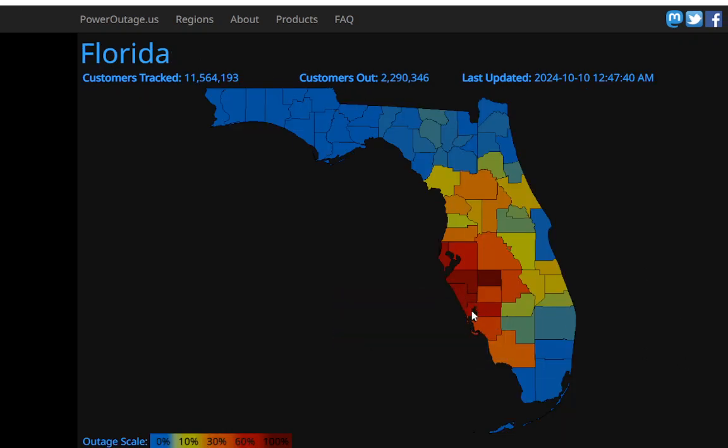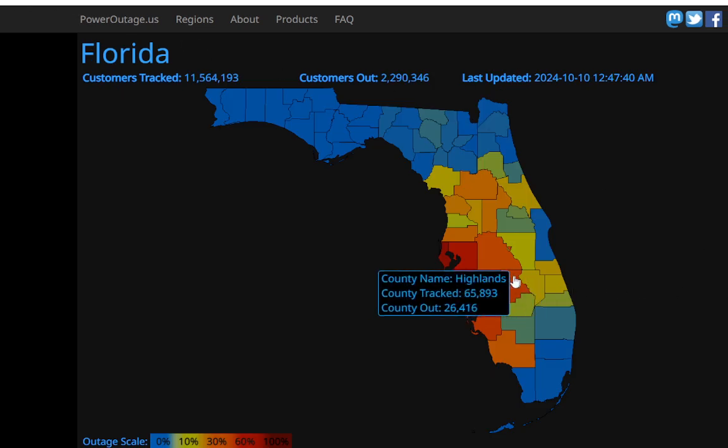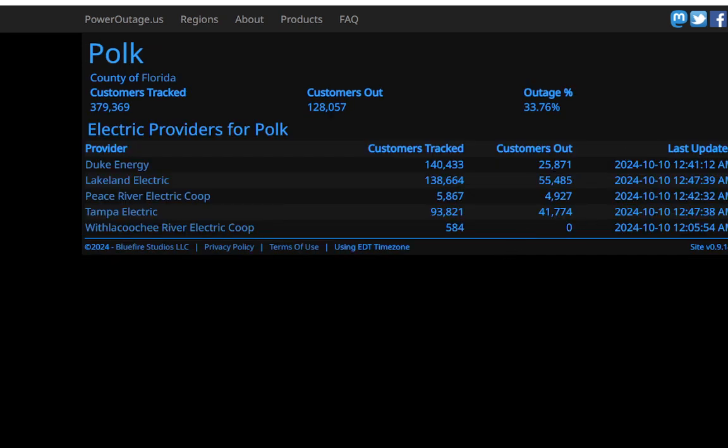Charlotte County was also hit fairly hard as well — 93,000 customers out. Highlands County is at 40% out. And Polk — 33% out there. They have a mix of different utilities here, because FPL doesn't serve the whole state. You have Tampa Electric and a bunch of others as well.